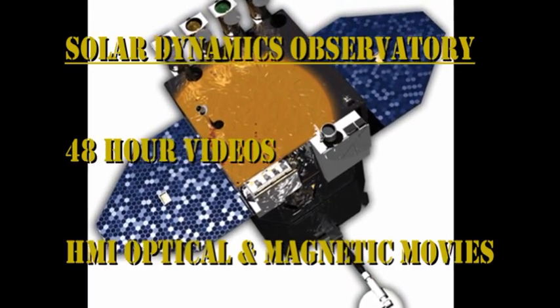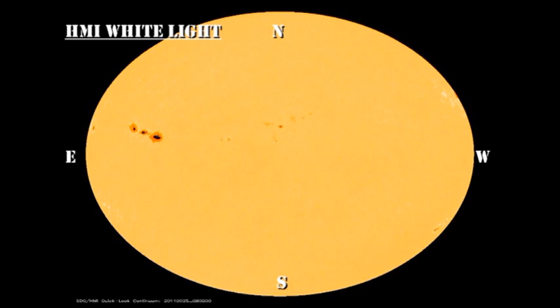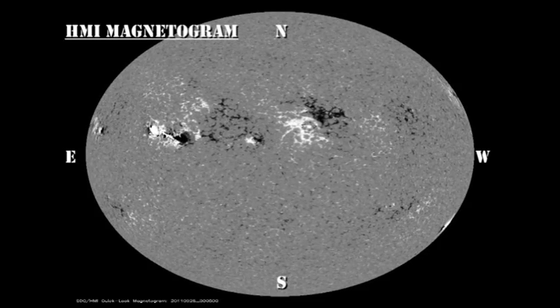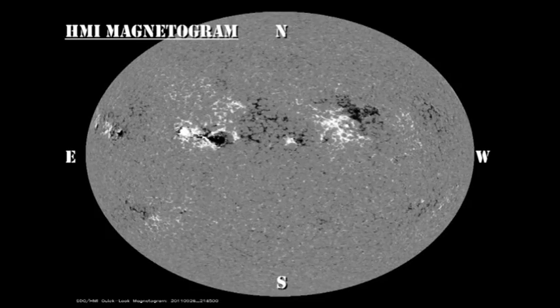Let's take a look at the evolution of those regions using the sunspot and magnetic data from the HMI instrument on the Solar Dynamics Observatory. First we'll look at the white light movie showing the sunspots, then the magnetic movie. As you've already seen the evolution of the sunspots from region 1302 in detail, take a careful look at the magnetic movie and see if you can spot the equivalent evolution in that.